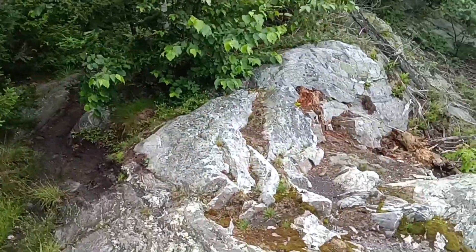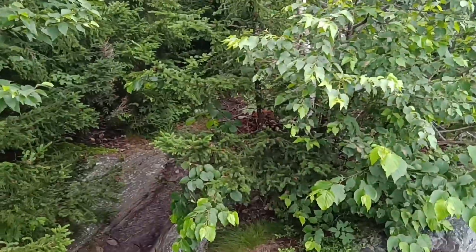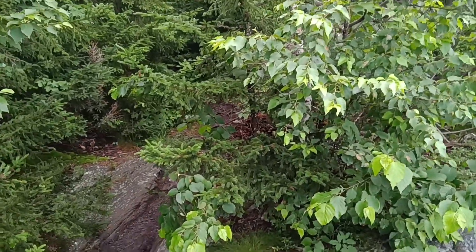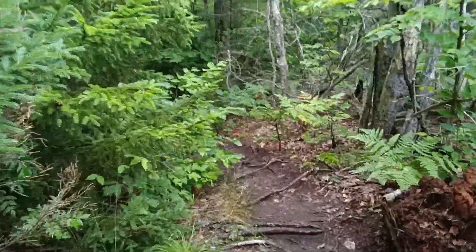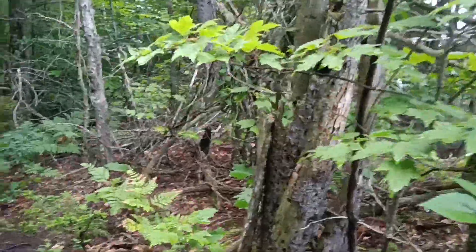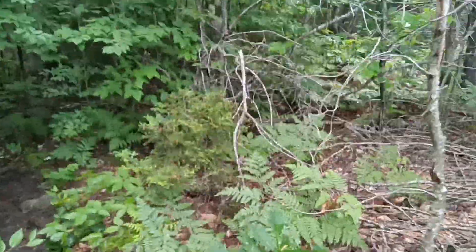We've got about a four-mile climb today. It's well over a thousand feet of climb. So keep moving on.